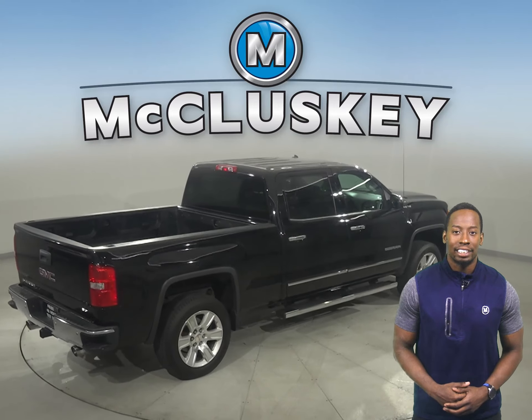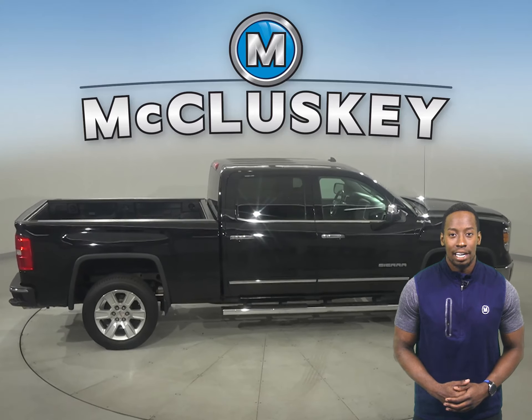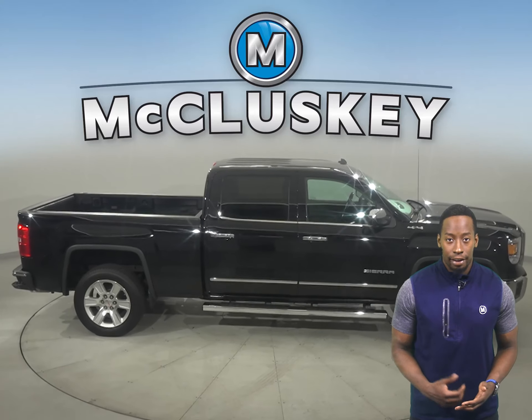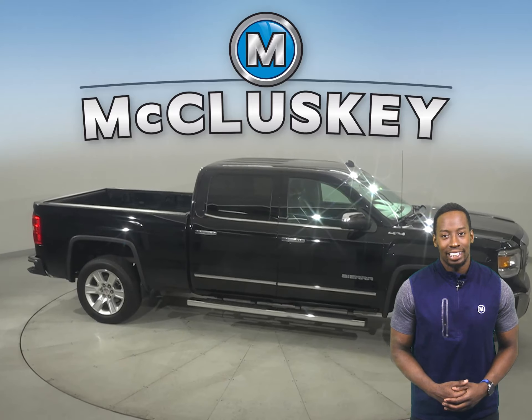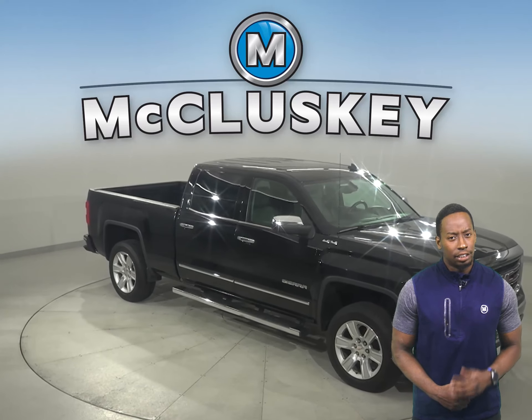You'll also be able to listen to Sirius XM Ready Radio and any CD through the upgraded Bose sound system. This Sierra has an Ecotec 5.3-liter V8 engine with an 8-speed automatic transmission, giving it a ton of towing power.